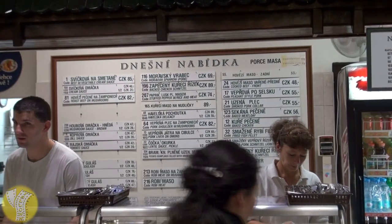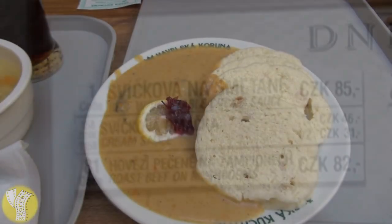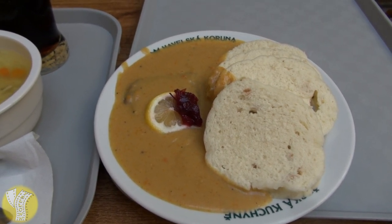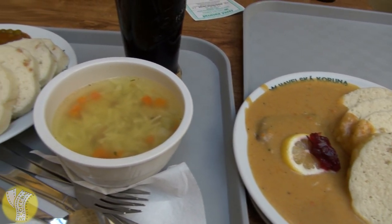What I'd recommend you order if you come here is their number one item on the menu: the Svičkova. Svičkova is beef sirloin served with a creamy sauce and dumplings — these are bread dumplings. As a garnish it's typically served with lemon and cranberry sauce. Very tasty.